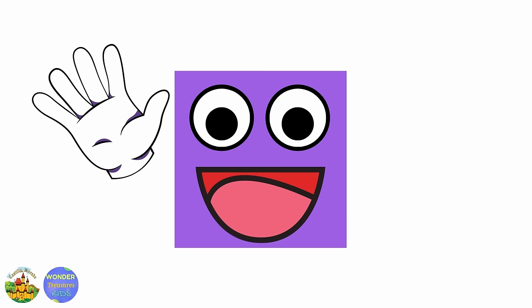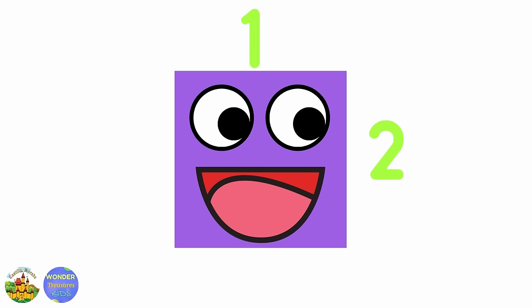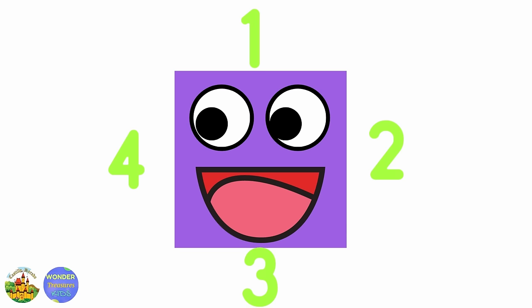Hi! I'm a square, a purple square. S-Q-U-A-R-E, square. I have four equal sides. One, two, three, four.